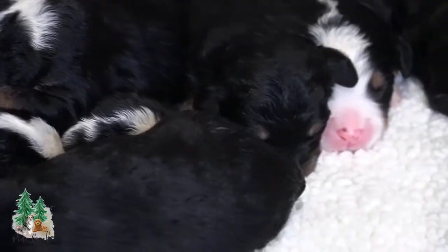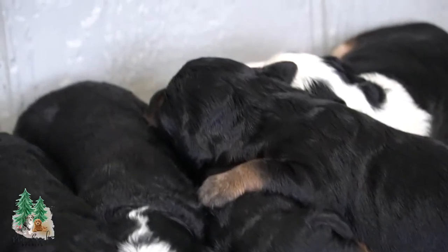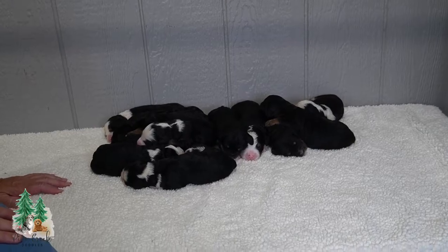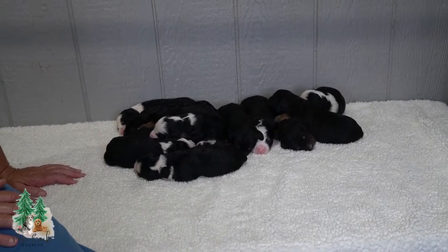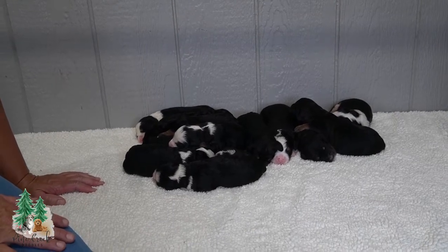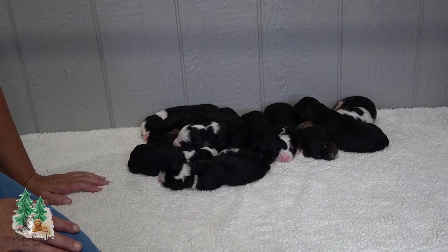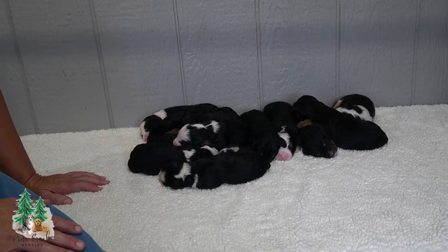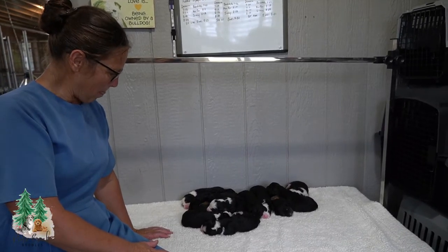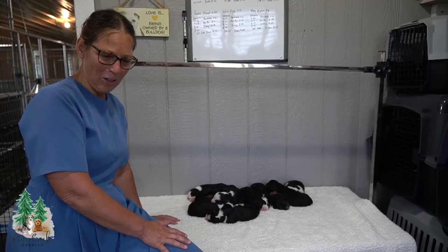If you are looking into adopting a Bernadoodle, this would be a great litter to look into. You can get on our website at Pine Creek Doodles and make a reservation. There are four reservations already so you'd be fifth in line, but there are plenty of great looking puppies to pick from. We would be very happy if you would adopt one of our little Bernadoodles.